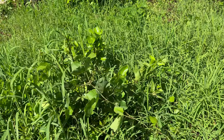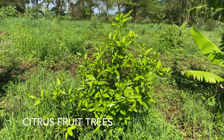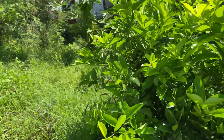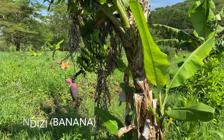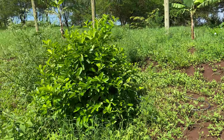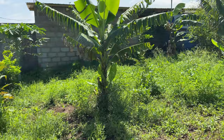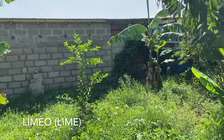Now we begin to have some lemons and limes and citrus fruits planted over here. Limao — the banana. Maybe this is lemon yeah. There's a nice lime tree growing there.